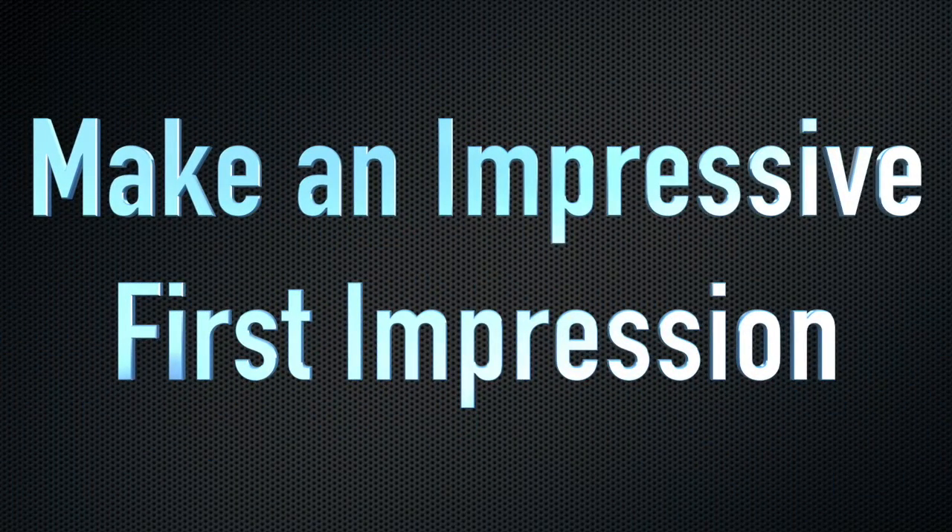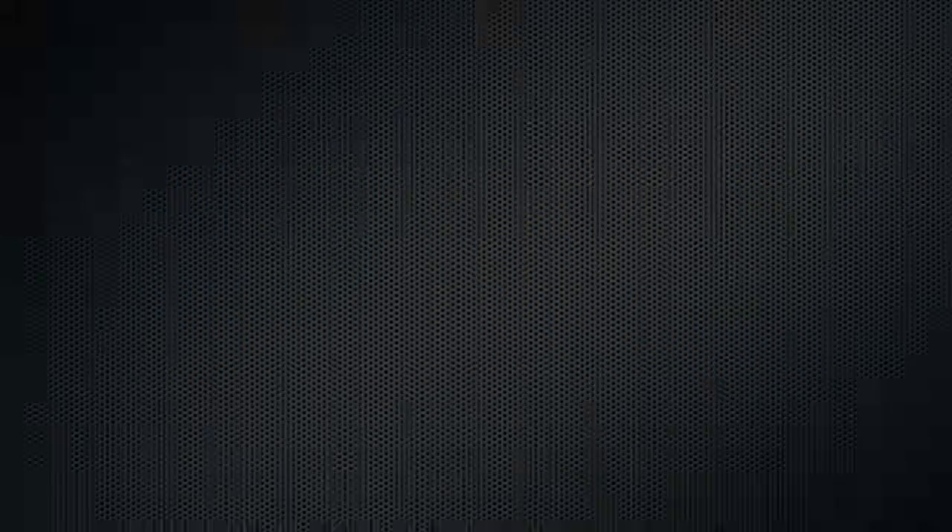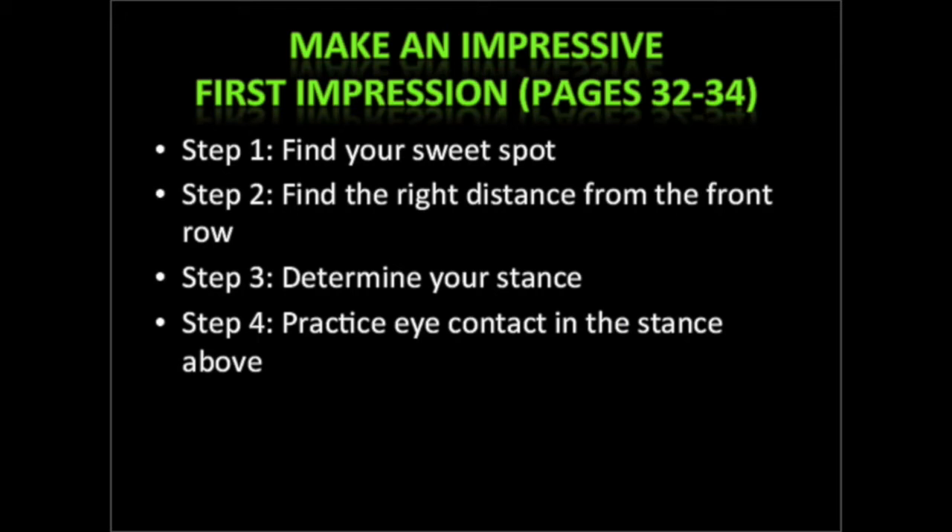I'm going to show you how to make an impressive first impression. The first impression you're going to make is even before class starts. Most people think their first impression is when they start class — that's not the case. You're going to make an impression before class. We've just finished small talk, class is going to start in five minutes, and what you're going to do is four things: find your sweet spot, find the right distance from the front row. I'm going to teach you about your stance — your feet, hands, eyes, and shoulders.